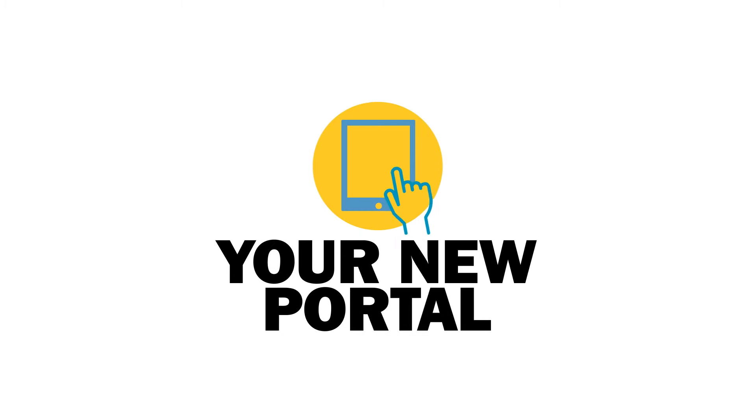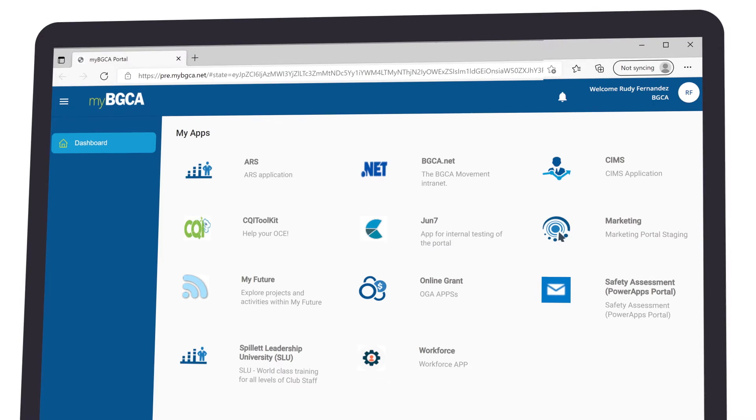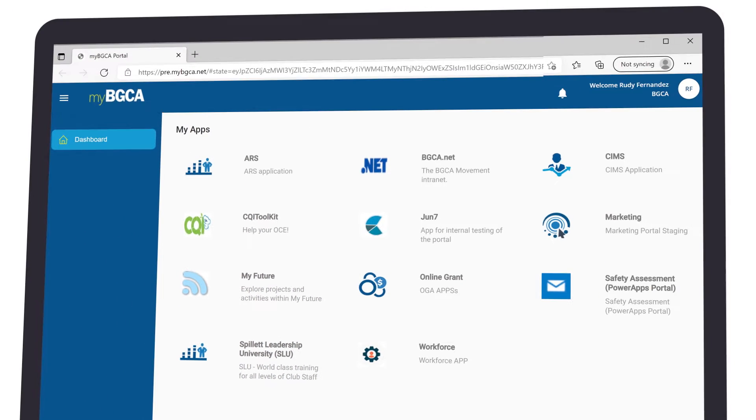MyBGCA.net is the first step towards a huge BGCA digital transformation. It'll make it easier for you to find the apps you use to help us at your clubs, like MyFuture, Spillette Leadership University, and down the road, MyClubHub.